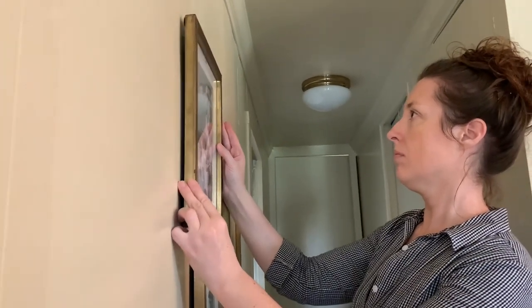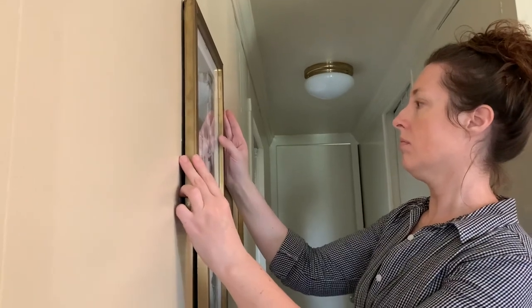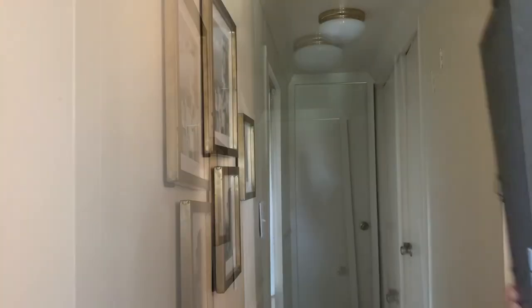This light fixture I thrifted when I was shopping on a mom's day out at a Habitat for $2.